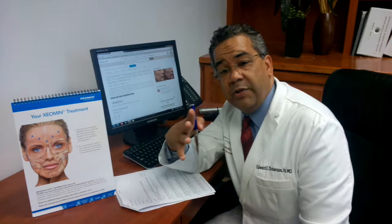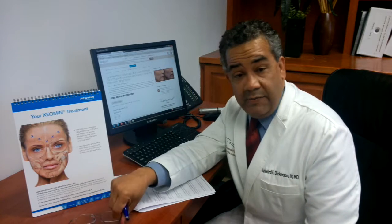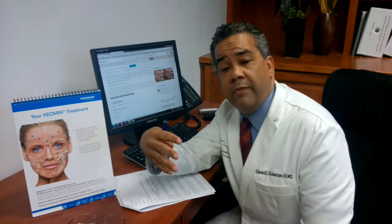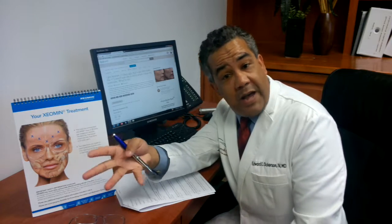So once again, there is a reference point: did we go from four lines to two lines? Remember, we do want to keep some animation, but you don't want to walk around looking strained all the time. It's just a matter of having a relaxed, pleasant look on your face versus an unintentional scowl.